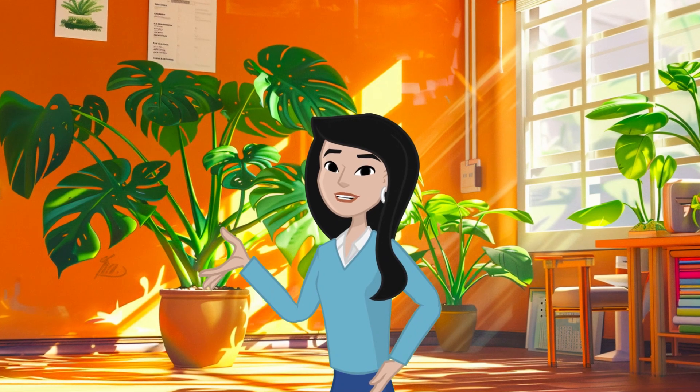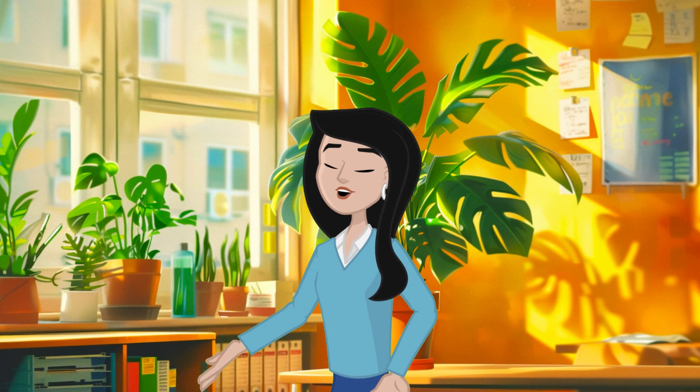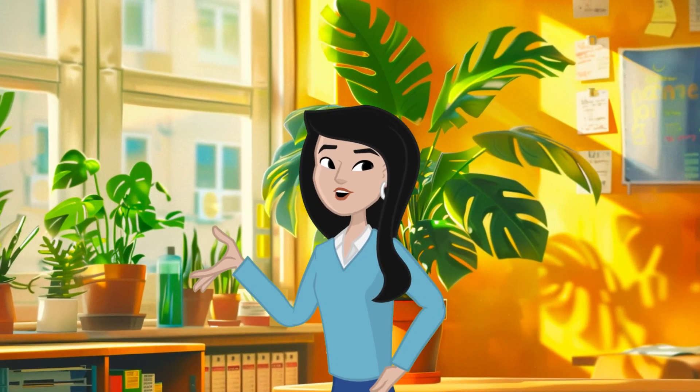Oxygen is like the air food we need to be healthy, and plants make it fresh for us to breathe. Pretty cool, huh? Imagine taking a deep breath of fresh air. Thank you, plants.